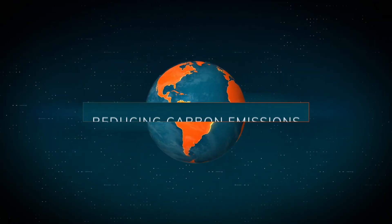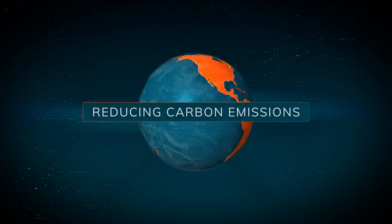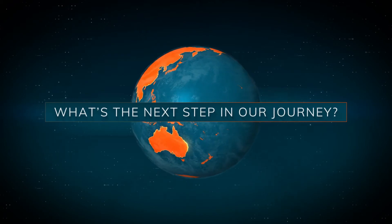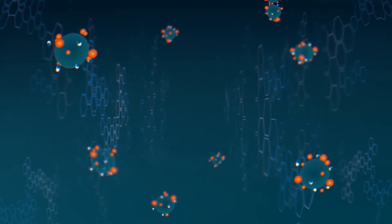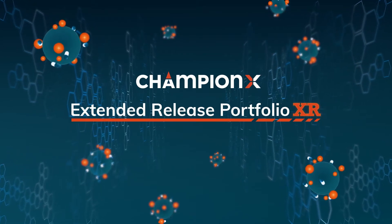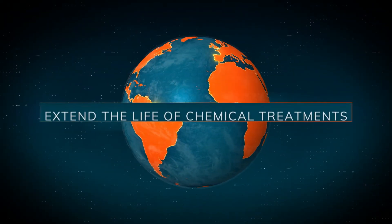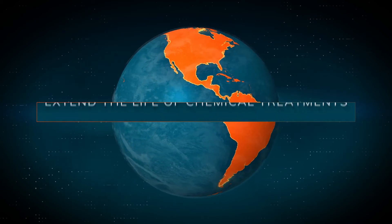Carbon emissions have become the focus of oil and gas producers who are leading the global energy transition. It's a journey, and ChampionX is taking the next step with game-changing technology — introducing the ChampionX extended release nanoparticle-enabled production chemical platform, allowing you to significantly extend the lifetime of chemical treatments such as scale squeezes.